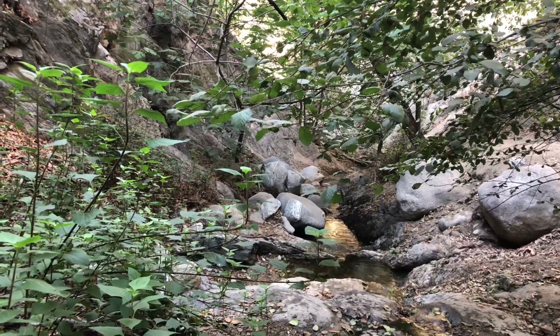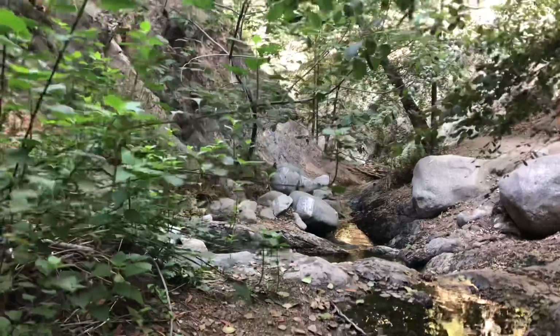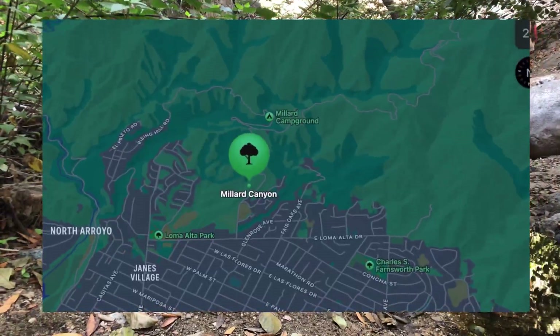Hi everyone, this will be a short video. I'm working on a project for school and I got some extra footage of some plants and fungi because that's what I do. I'm at Miller Canyon Falls Trail in Altadima and it's the 2nd of October.